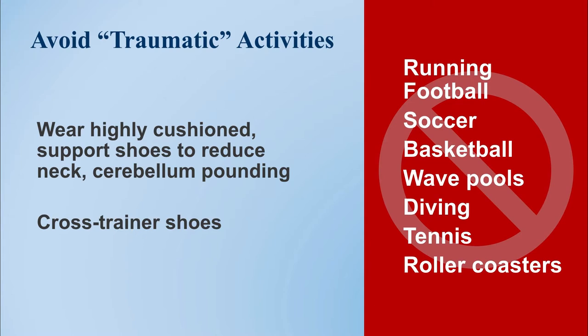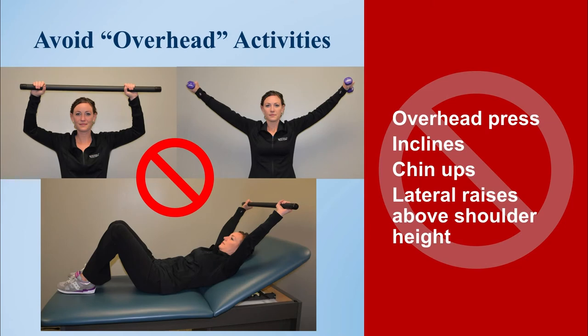Many of our patients have told us that wearing high-cushioned, rolling walking shoes can help to avoid that pounding and back-and-forth movement that aggravates their symptoms. We typically also advise our patients to avoid overhead activities such as overhead lifting or straining, as well as reaching above the head for heavy objects.